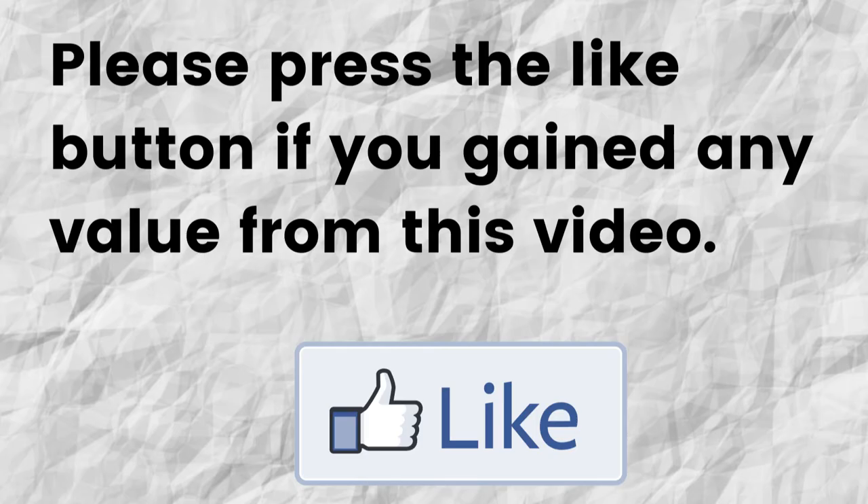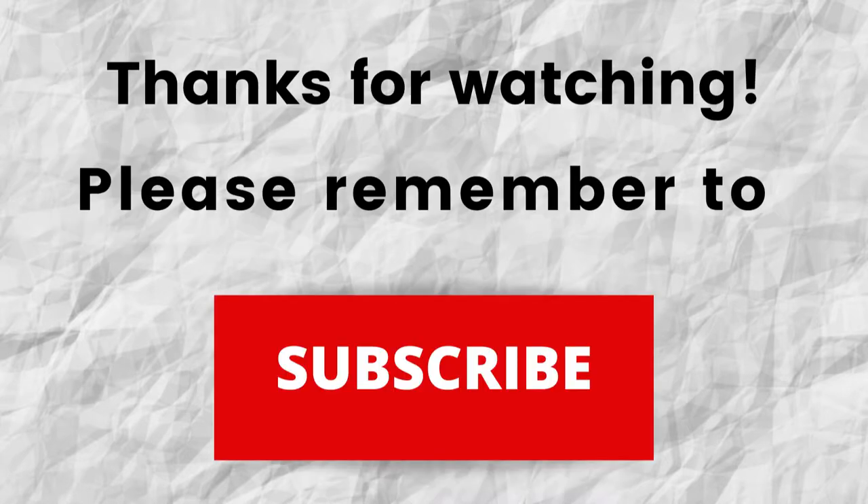If you gained any value from this video, can you please do me a big favor and press that like button? I'd greatly appreciate it — it means a lot to me and you're helping my channel to grow. Also, don't forget to subscribe to my channel if you haven't done so already. Just press the subscribe button below this video so that when I put out content in the future, you won't miss out on any of it.